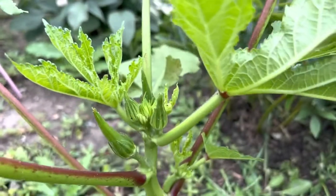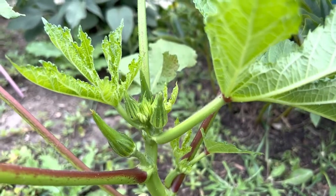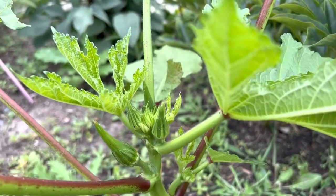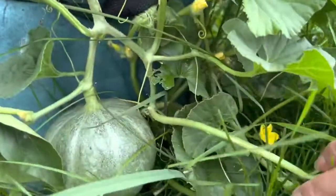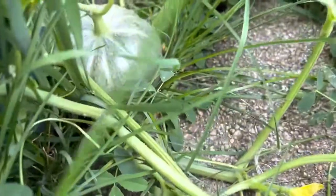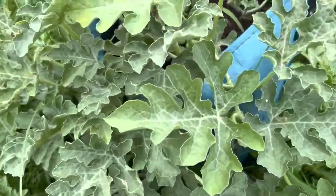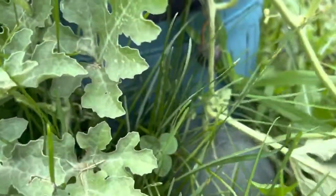Alright you guys, okra — I've been battling with rabbits so I got a few of these. I want to show you my cantaloupe and more in there, and this is my watermelon — I grow it in a bag here.